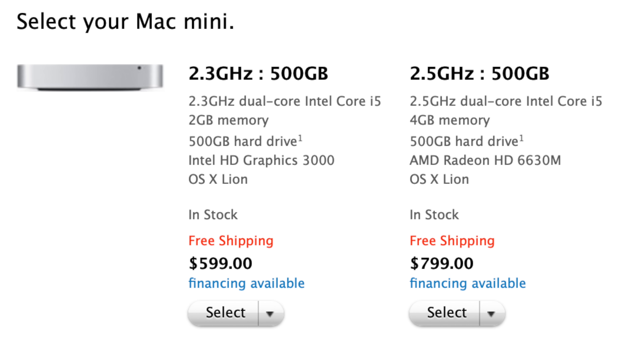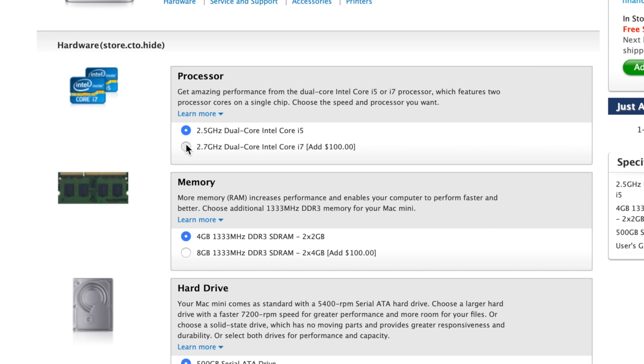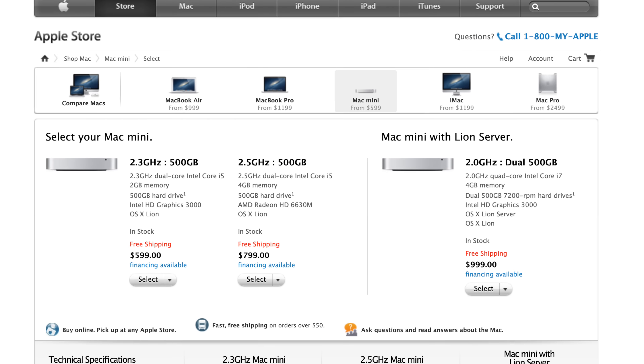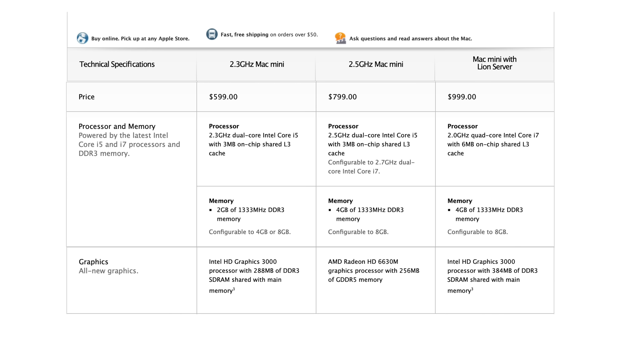Let's run through the lineup of mid-2011 Mac Minis, because there were quite a few to choose from. The base model had the Core i5 from the early 2011 13-inch MacBook Pro — the 2.3GHz i5. You could step up to my model with a slightly better processor and dedicated graphics, or add a dual-core i7 to the DG model. Then there was the Mac Mini server, which took its quad-core 2GHz i7 from the early 2011 15-inch MacBook Pro base model. This means, unfortunately, you cannot have both quad-core processors and dedicated graphics.